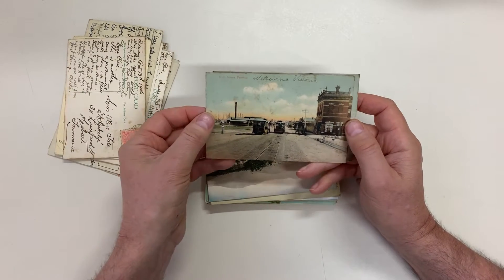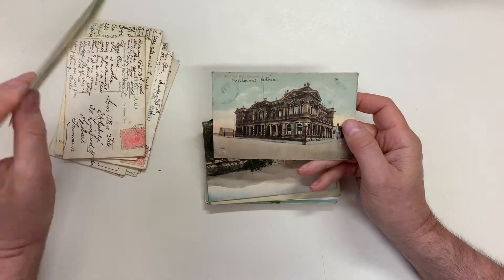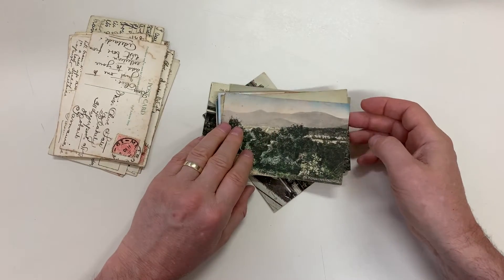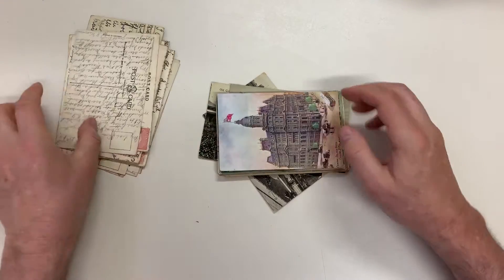Main Street, Preston — that area has changed a lot. Town Hall, Northcote. Mount Monda from Healesville. Darling Gardens, Clifton Hill.